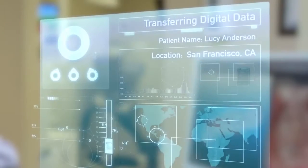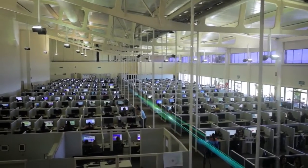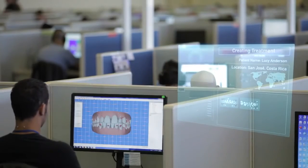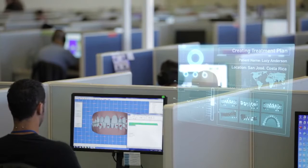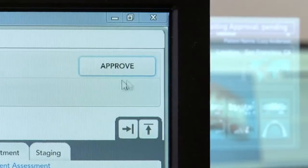Then that data is transferred to our dental technicians who work with your doctor to create a digital treatment plan based on your doctor's prescription. The proposed plan is sent back to the doctor for review, modification and approval.